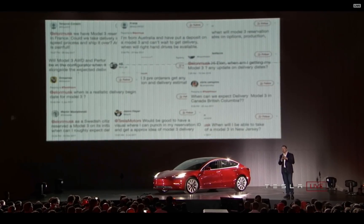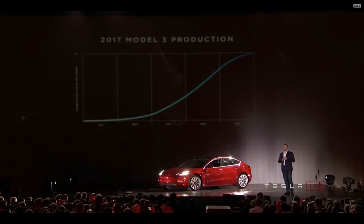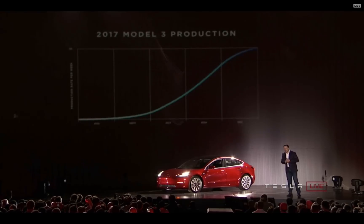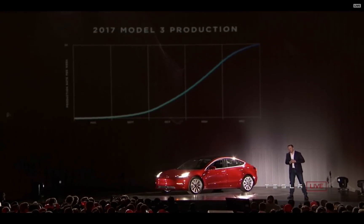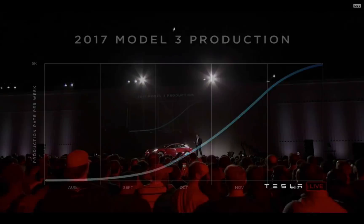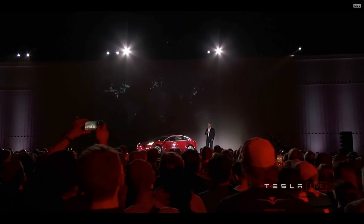We're building the cars as fast as we can. We're going to drive this ramp as hard as we possibly can. I have a chart here — if you were having trouble falling asleep, this chart might help you. The point is to give you a sense of how manufacturing actually works. There are 10,000 unique parts in a Model 3, and these are coming from all over the world — about two-thirds from North America and about a third from the rest of the world.